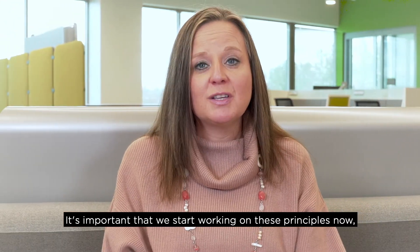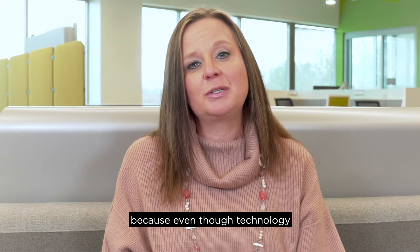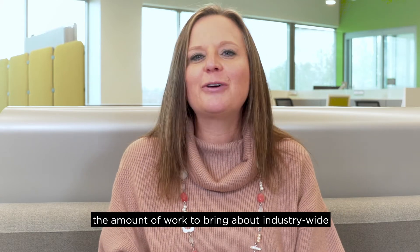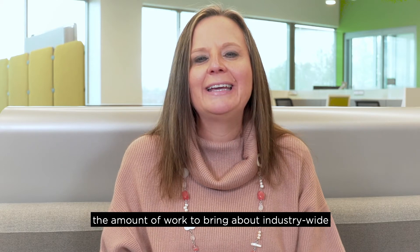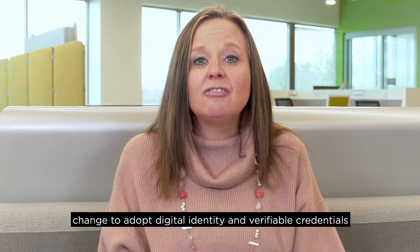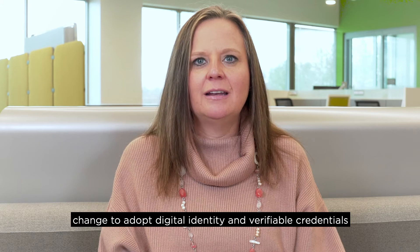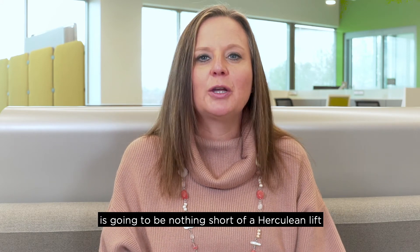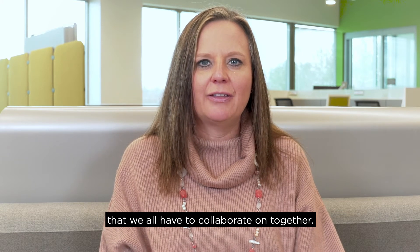It's important that we start working on these principles now, because even though technology adoption cycles are accelerating, the amount of work to bring about industry-wide change to adopt digital identity and verifiable credentials is going to be nothing short of a Herculean lift that we all have to collaborate on together.